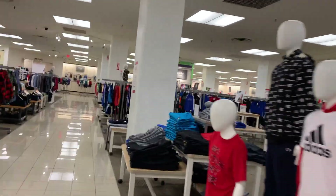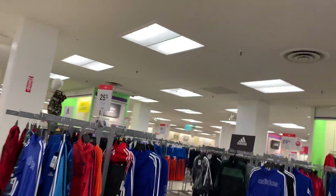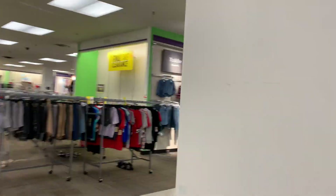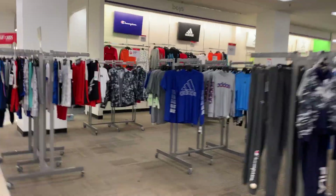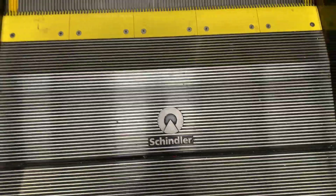Here we come to the escalators at JCPenney in Westfield Wheaton Mall in Wheaton, Maryland. This is what it looks like here at JCPenney. These are Schindler escalators.